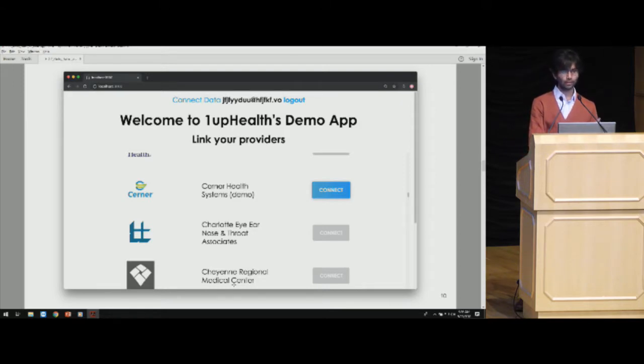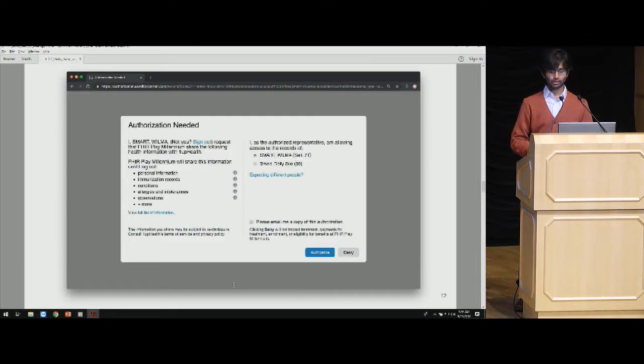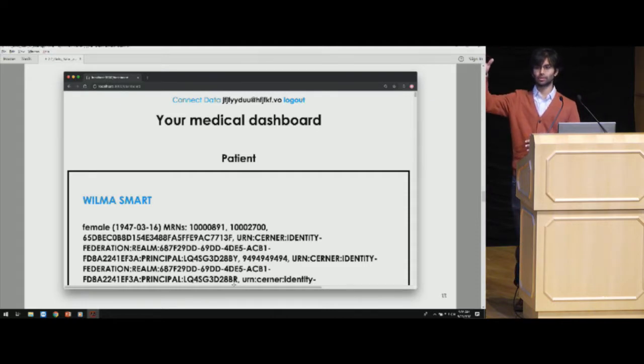The patient clicks connect using demo accounts provided by the EHR vendors, gets directed to their patient portal, logs in with their username and password, and clicks authorize. Once they authorize, OneUp Health gets a token to access their data. We store that on the OneUp Health API backend, send the patient back to your application, and your app then queries our APIs to pull in all that data. You can do analytics or show it back to the patient.